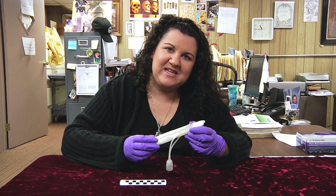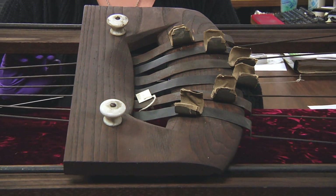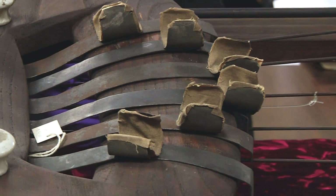Let's see what our next mystery object is. This mystery object dates to World War I. It could be found in field hospitals, and it was used as a rehabilitation device. But can you guess what specifically for?